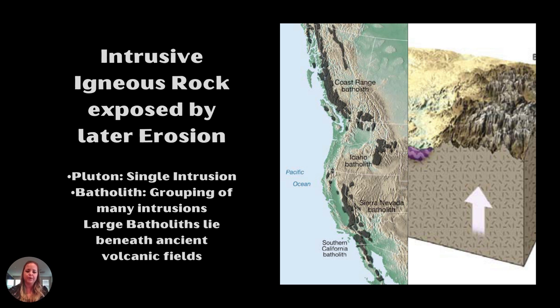A batholith is a group of these intrusions. If we get a very large series of intrusions — batholiths — we can map them out and get a better idea of what was happening at the time of their formation. The Sierra Nevada batholith is mapped and it's not just the extent of the Sierra Nevada; it actually extends into Southern California and merges with that batholith. A lot of that happened in the same event from the same subduction when the Farallon plate was subducting beneath North America and California.